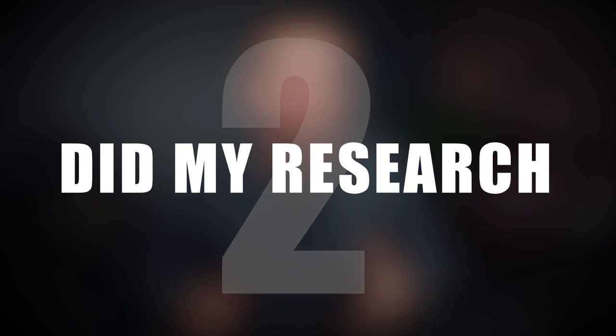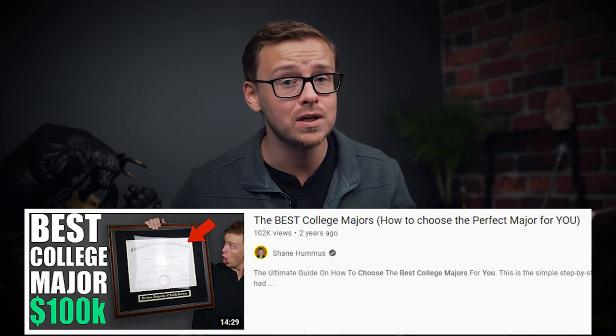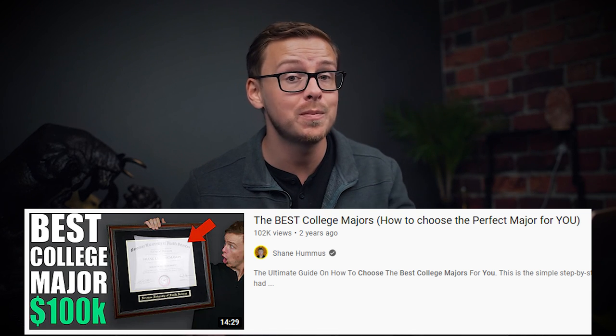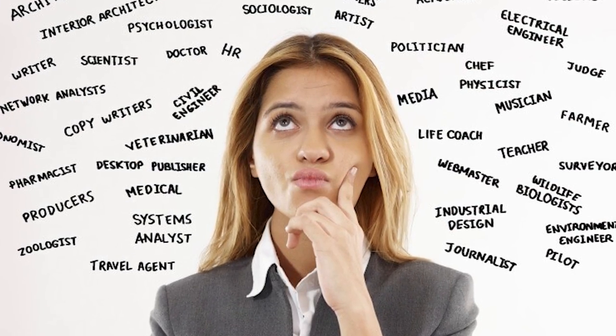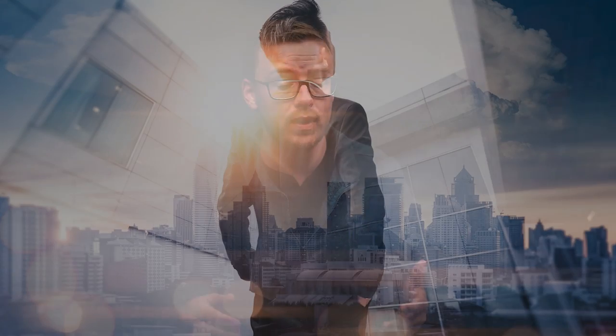Number two: make sure to do your research. It's important to start researching different careers and different degrees that you want to pursue as early as possible. The earlier you figure out what major you want to choose as well as the career path you want to go down, the easier everything is going to get.